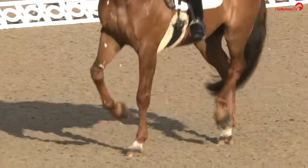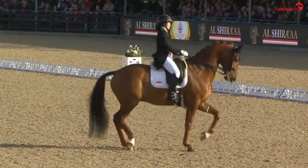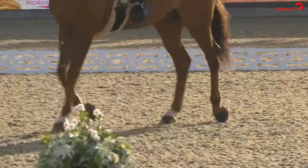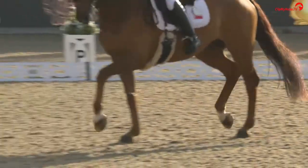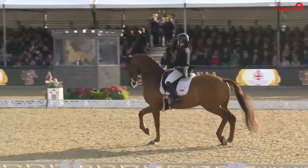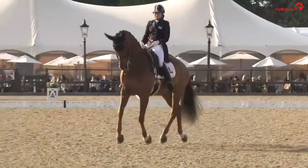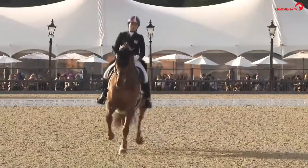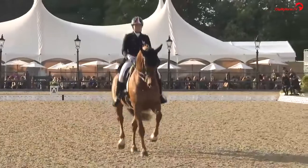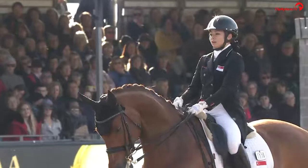Lovely energy in the passage, lovely into a piaffe-pirouette. She's just spicing up the ending a little bit there, using turns on the centre line into that halt.